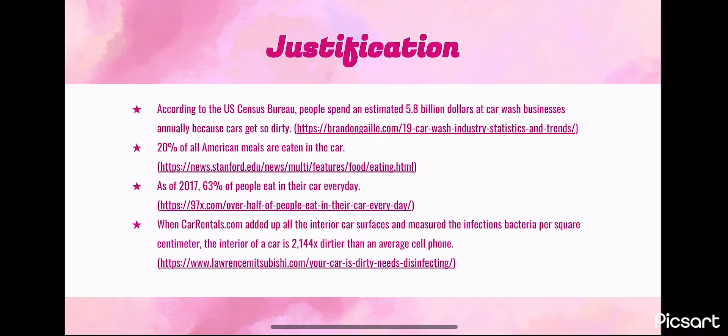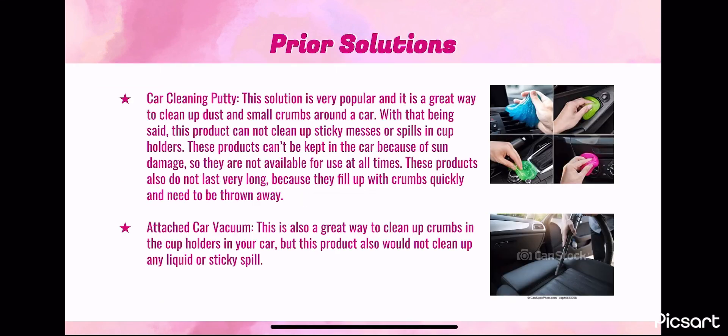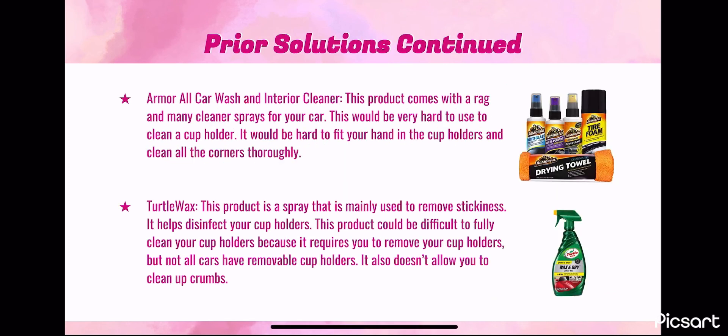Here's some research and justification of our problem statement. More than half of Americans eat in their cars, leading them to wasting money on detailing jobs. Some prior solutions are the car cleaning putty, an attached vacuum, interior cleaner, and the Turtle Wax. The main cons of these four solutions are they either can't clean up both liquids or crumbs — only one or the other.